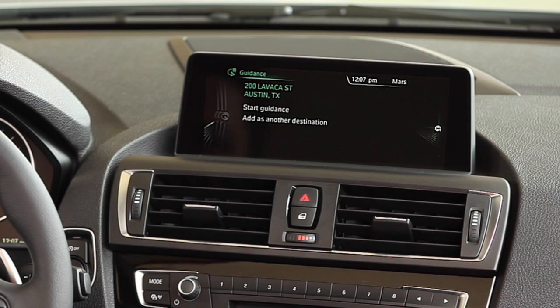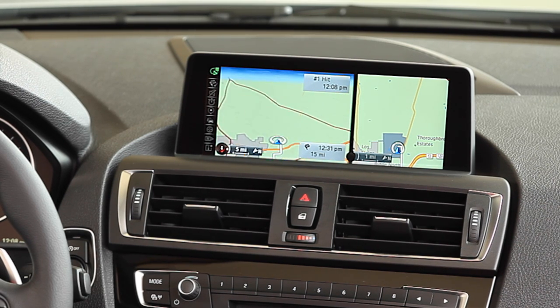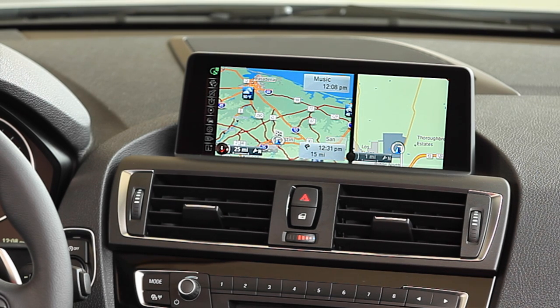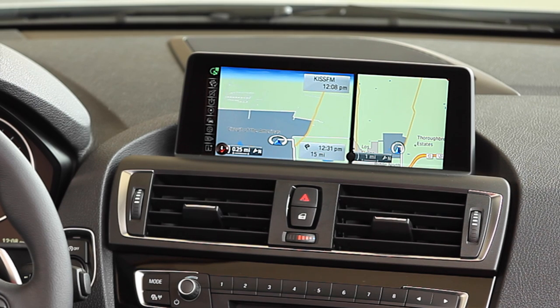BMW's user experience is faster, more responsive, and all powered by TI's Jacinto multi-core heterogeneous architecture, which leverages the latest generation ARM Cortex-A15 multi-core CPUs, Imagination Technology 3D graphics processing units, and enables a rich and dynamic user experience.